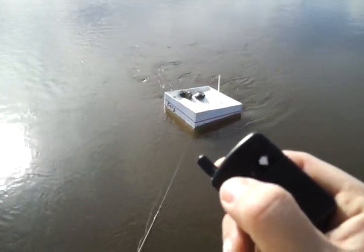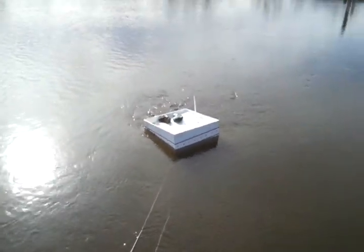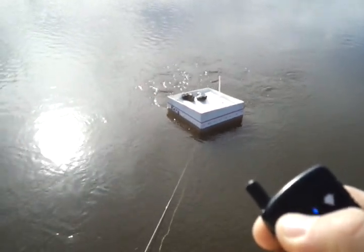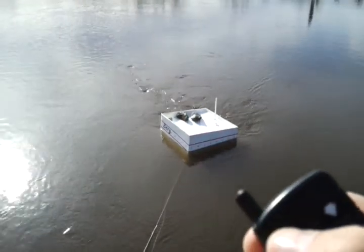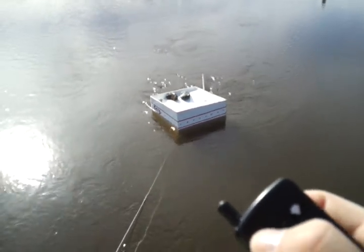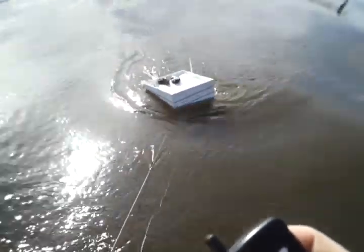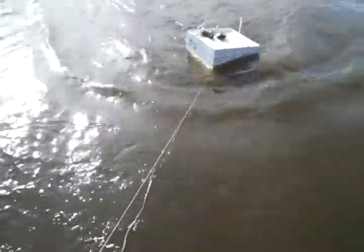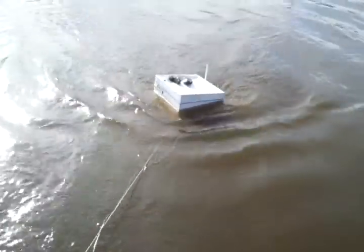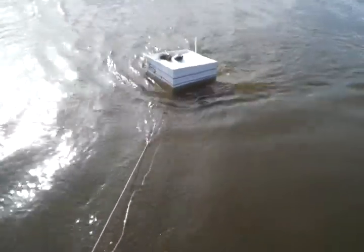I wish I knew for sure how much the pressure difference is. There's a boater coming along — I gotta wave him on. Here you go. Here comes the wakes — whoa, whoa! Kind of wish that the bow had been facing into the wakes, but it wasn't. But you still got to see it in some rough water.